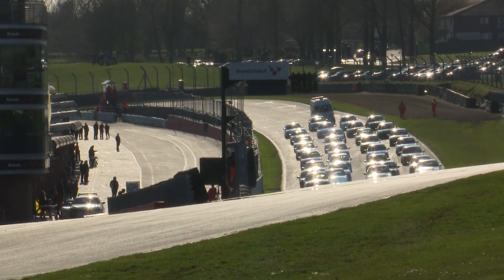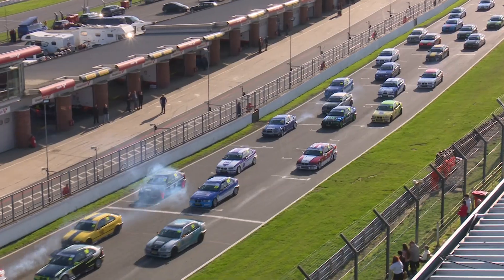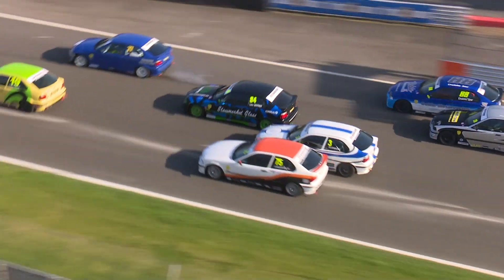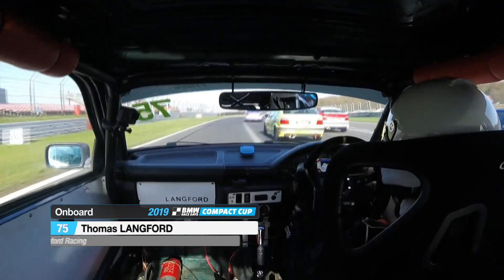We're away and racing for Race 2 at Brands Hatch as the lights go out. Who is going to get into Paddock Hill Bend first? Good start by Chapman further back, and Mikey Doble also making ground on the inside line — they're three and four. Impressed already.